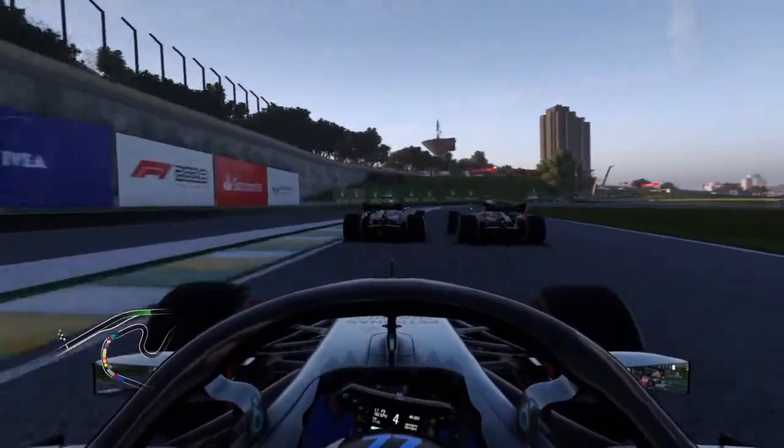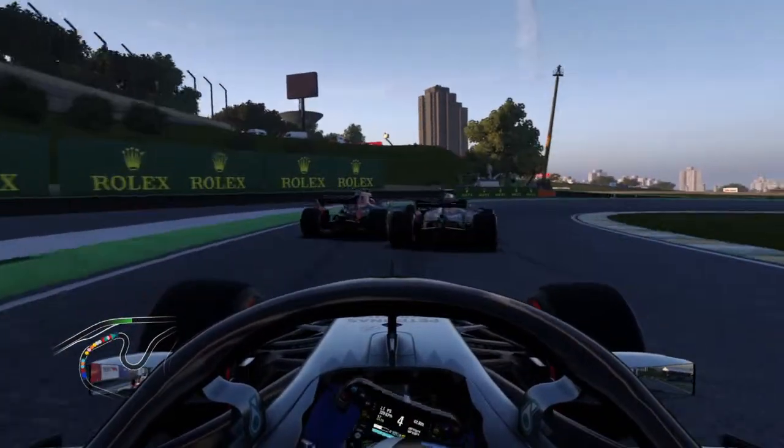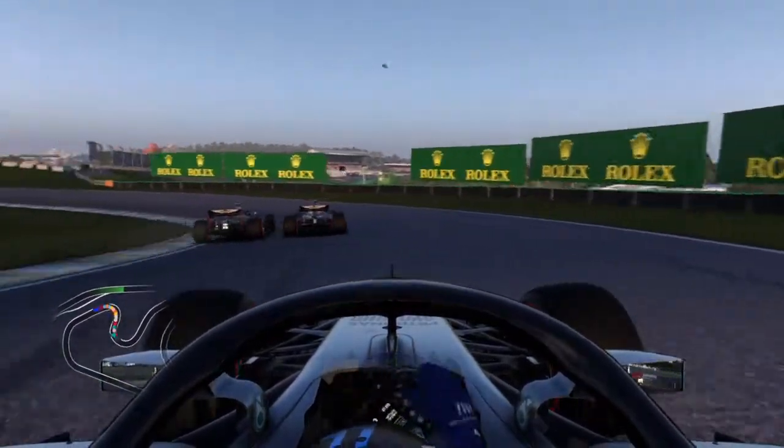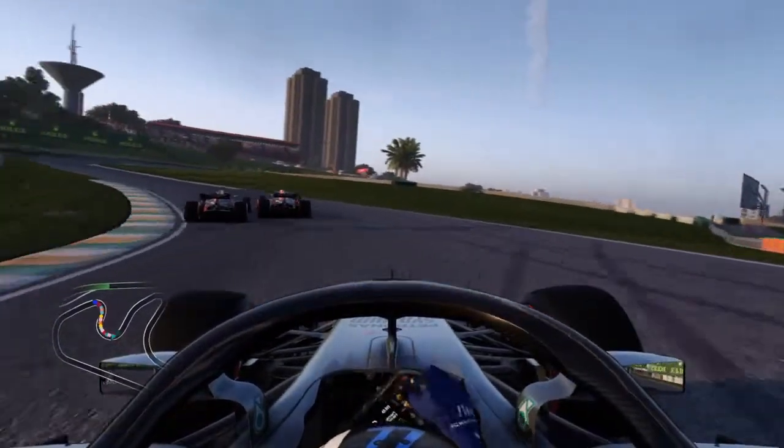They were side by side — you know, they shouldn't do that. They can get themselves in a wreck and take themselves completely out of the race. Red Bull is Daniel Ricciardo and Max Verstappen. They're really going at it right there.